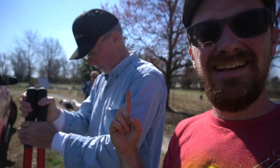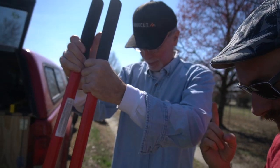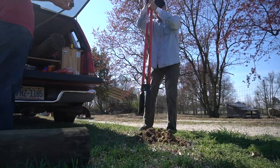I've got some help today — this is my dad. You gonna help me put a fence up? I don't think he's so sure about the camera stuff.